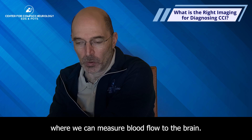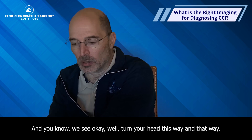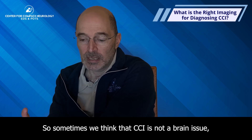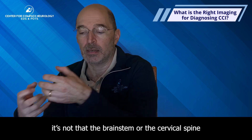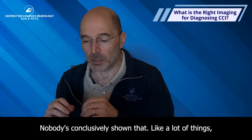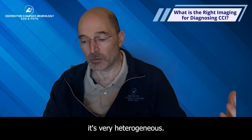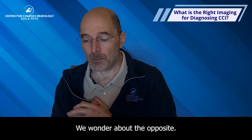We have the patient turn their head this way and that way, and see if we can demonstrate that blood flow is being cut off. Sometimes we think CCI causes not the brain being pulled down while the cervical spine is stretched, but maybe blood flow is being impaired. That's a theory — nobody has conclusively shown that. It's very heterogeneous; for some people with EDS it's an issue, for some it's not.